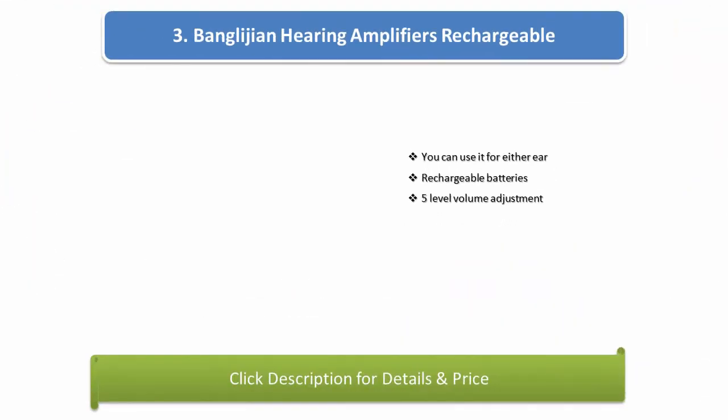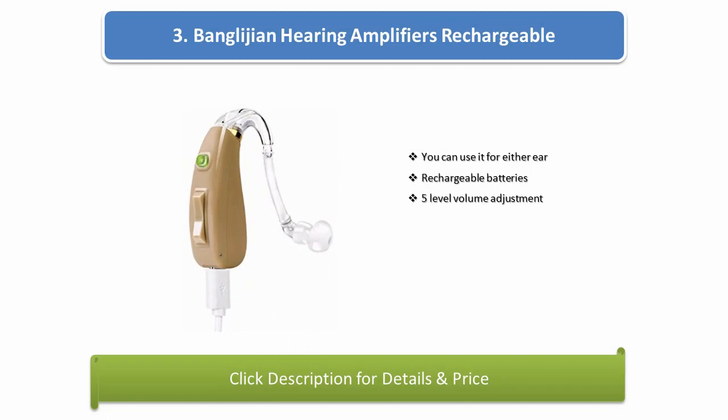Number 3: Bangligean hearing amplifiers, rechargeable. You can use it for either ear, with rechargeable batteries and 5-level volume adjustment.